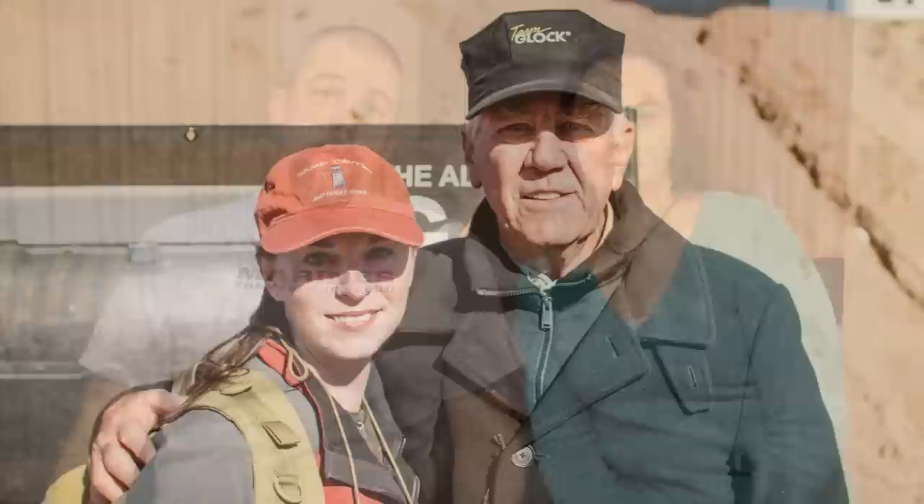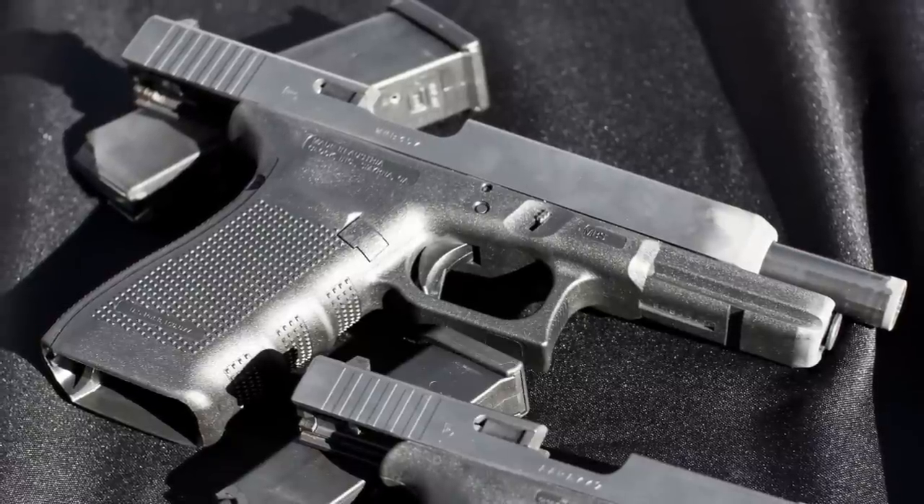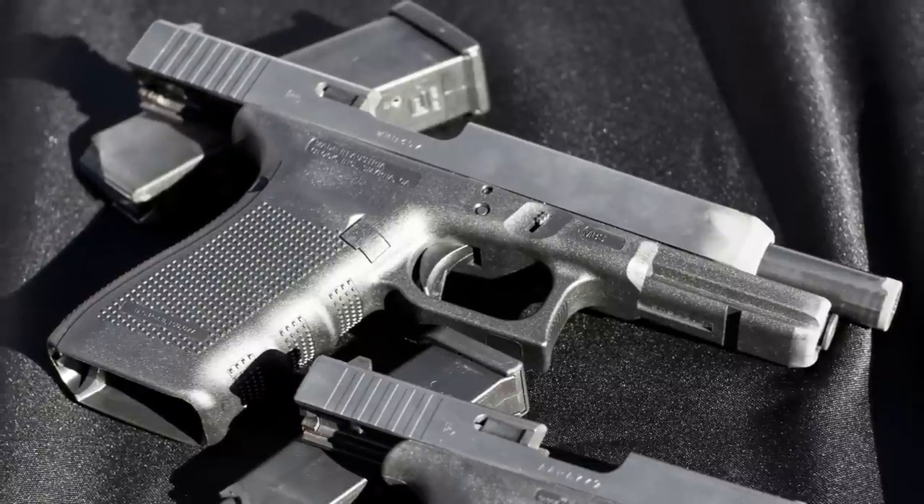A couple of things we did see — first and foremost, we made it over to Glock's setup. They have two new handguns unveiled at SHOT Show this year. The first was the G41. The G41 is essentially a long slide version of the Glock 21. It's also a Gen 4 pistol, so it has the replaceable backstraps. We both got to shoot it.